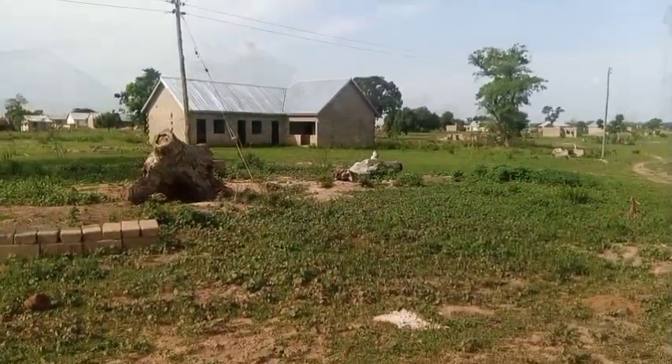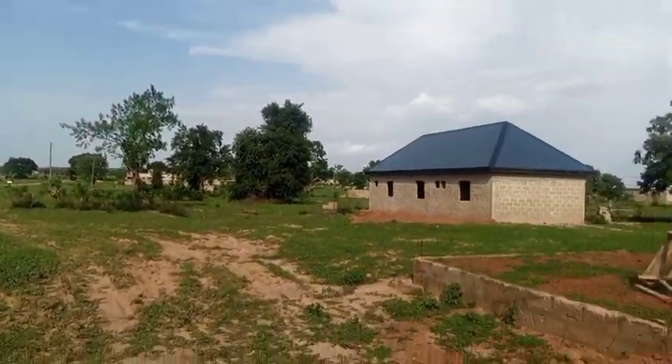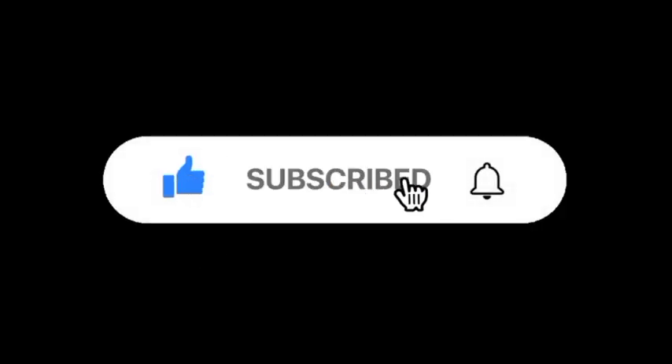There is one thing we also noticed in Tamale, but before we continue, please don't forget to share, kindly subscribe, like, and turn on the notification bell for more video updates.